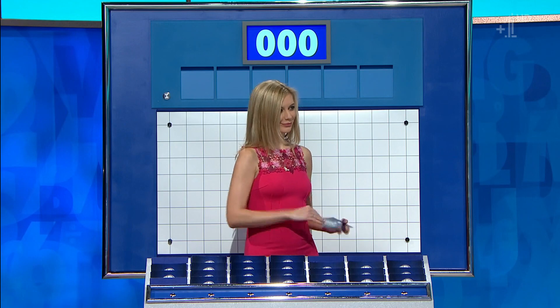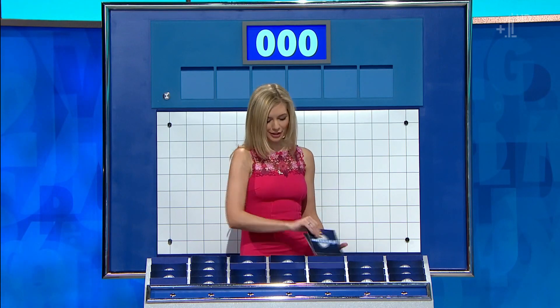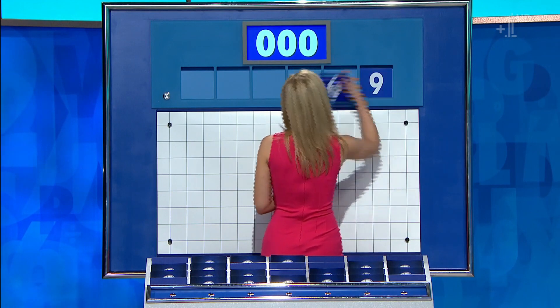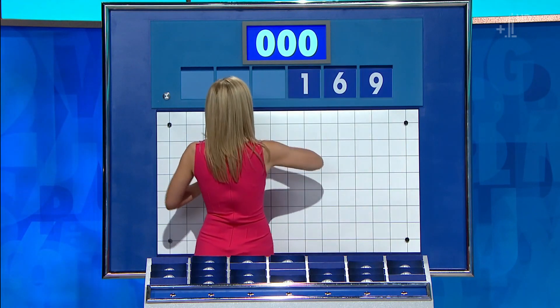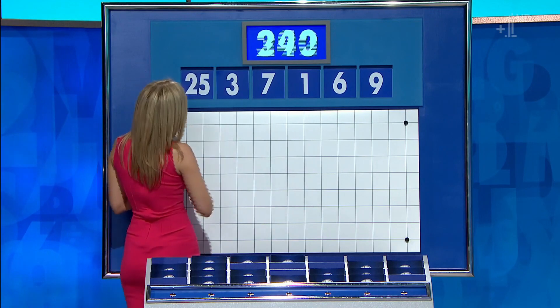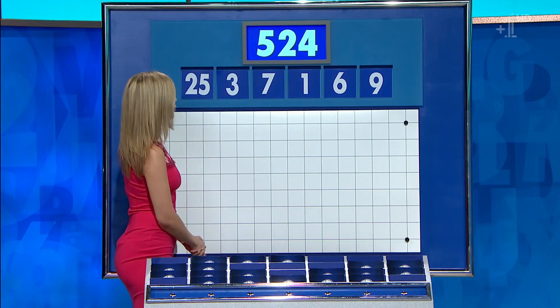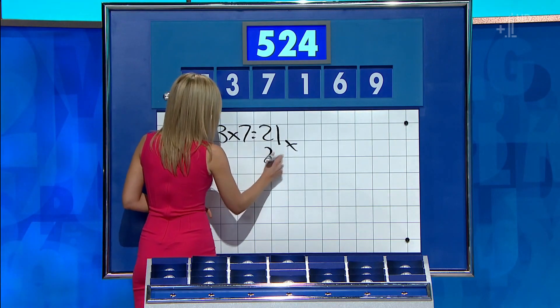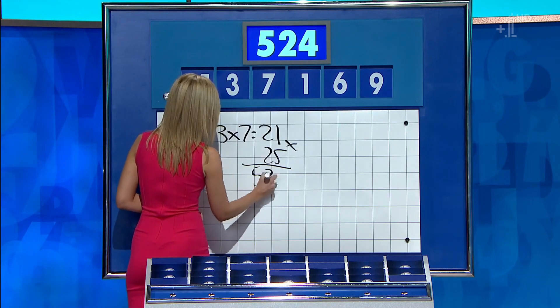Very good. Five small please. You can indeed. Thank you, Sarah. One large five little for the last one of the week. And these numbers are 9, 6, 1, 7, 3 and 25. And the target: 524. 521 times 25: 525. Minus 1: 524. Lovely.